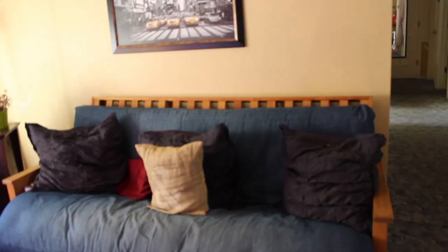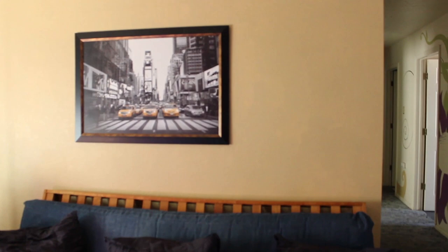Here is the couch in my apartment where, right there where that New York picture was — well, bigger than the New York picture — I had a green screen. So this is where the Port Jarvis episode was filmed.